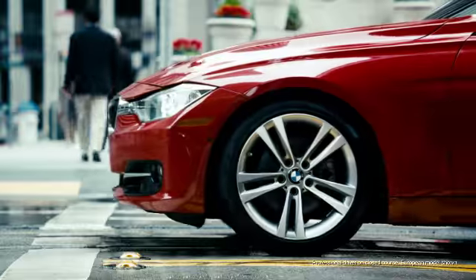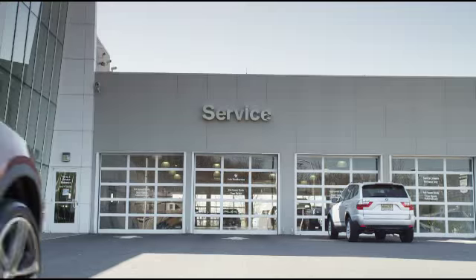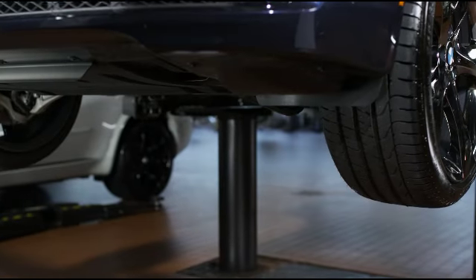BMW knows how to stop its vehicles, as well as it knows how to make them accelerate. But over time, even BMW's brakes need service. And a BMW center has what it takes to keep them performing at peak levels.